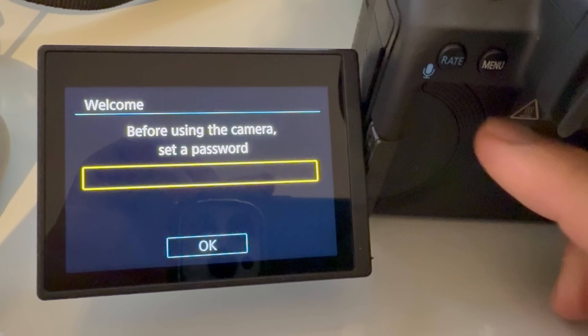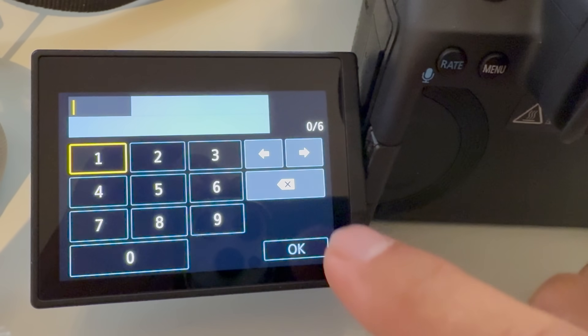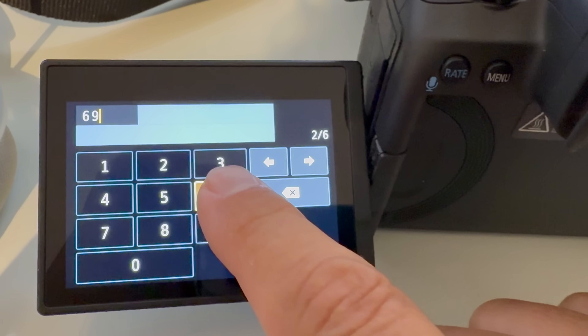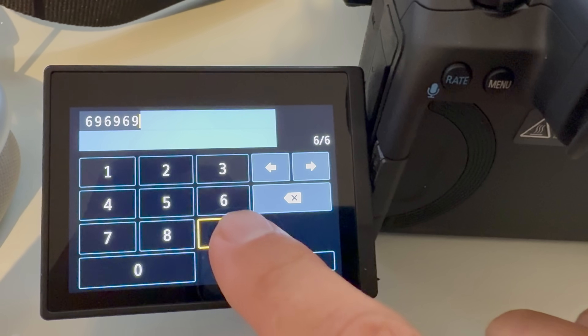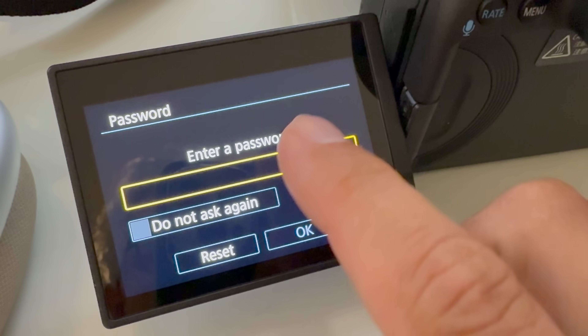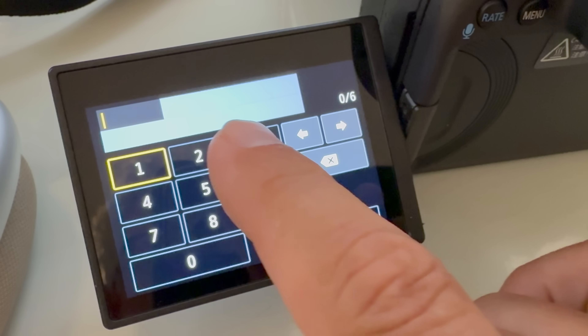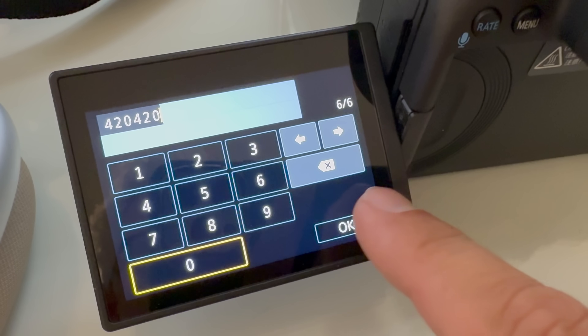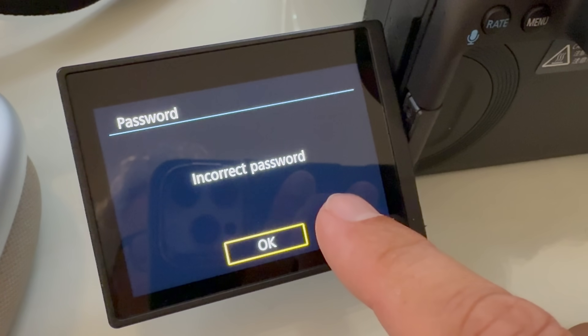Once you get the firmware update installed, it's bad. As soon as you turn your camera on, it requires you to enter a password — except it's not really a password. You have to put in a six-digit number and re-enter it. Then the next time you turn on your camera, if you want to actually shoot, you have to enter that same six-digit PIN. If you enter it successfully upon the next startup, you have the option to disable that passcode in the future — just check that checkbox.